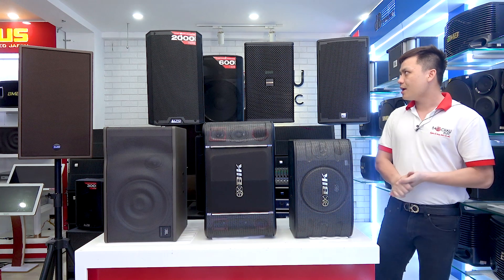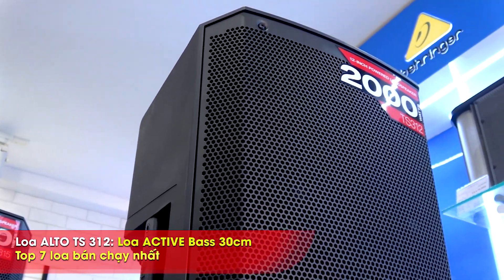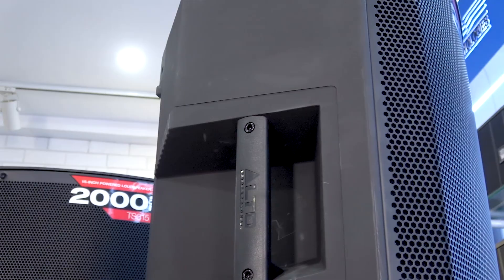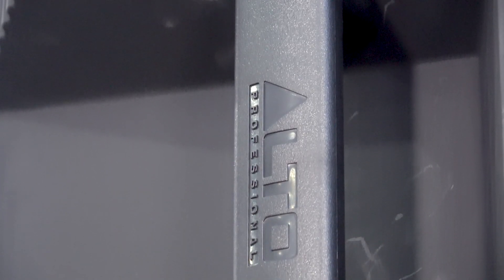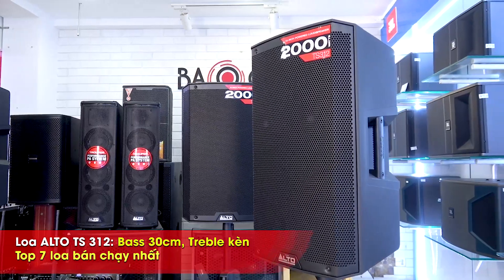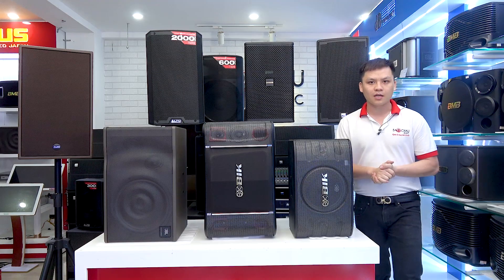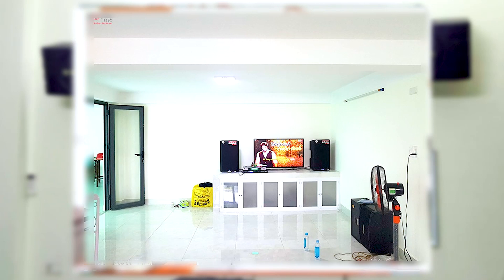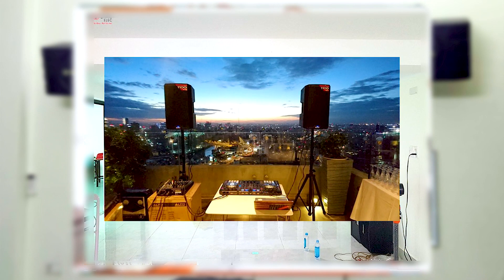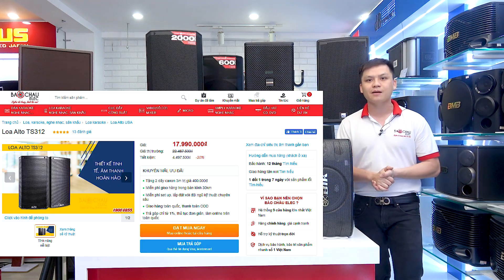Cặp loa thứ 3 là cặp loa đến từ thương hiệu Anto TS312. Đây là sản phẩm loa Active, loa liền công suất, không cần sử dụng thêm công suất ngoài. Sản phẩm có đường kính loa bát 30cm cùng vành kép kèm. Công suất sử dụng trung bình lên tới 1.000W, đạt mắc tới 2.000W. Không gian sử dụng có thể đạt tới 40m², và có thể đánh cả ngoài trời. Cặp loa này đang phân phối chính hãng tại Bảo Trô Lêch với mức giá 17.999.000 đồng.